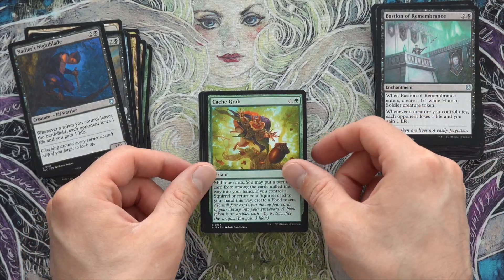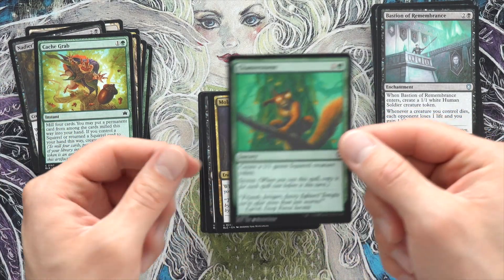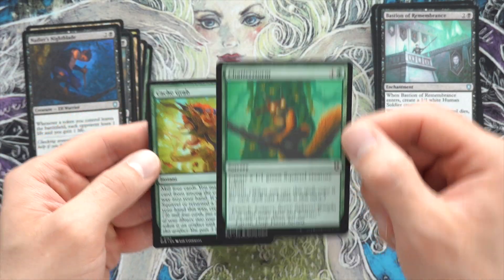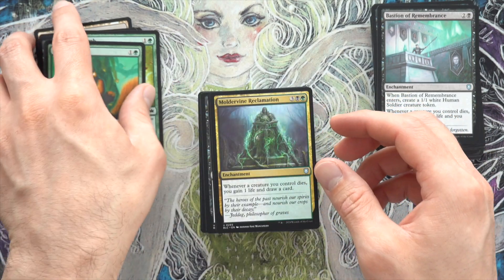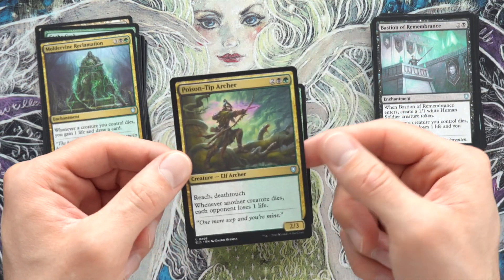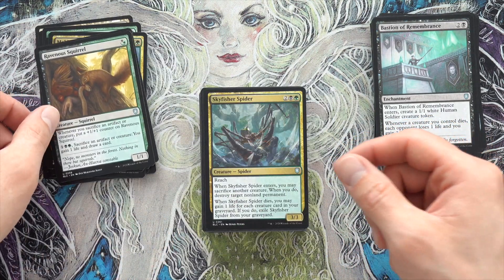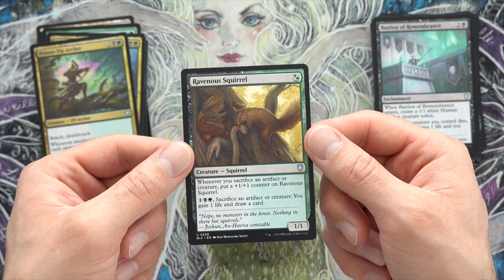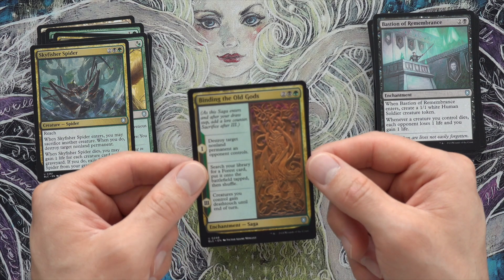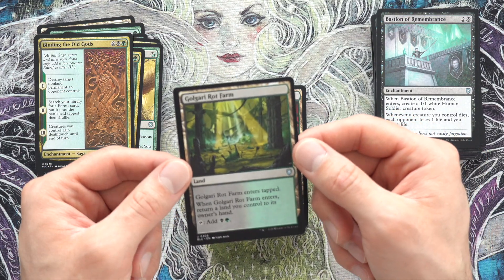Bastion, definitely. Cash Grab — look at that guy, cute. Chatter Storm — excellent card. If you can get a lot of low-cost stuff out that turn, you're casting spells to get the storm count up, you're getting a lot of squirrels. Moldervine Reclamation — that's a great one. Poison Tip Archer: whenever another creature dies, each opponent loses one life. That's fantastic for tokens. I think there's a promo of him right now that you can get at the game store. Binding the Old Gods — that's pretty cool. Green-Black has a lot of access to just destroy target permanent.